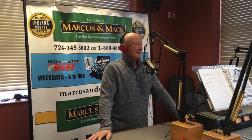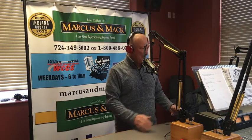All right, so there you go. Thank you, Bob. You're welcome. It's Indiana in the Morning. It's WCCS, 101.1 FM and AM 1160.